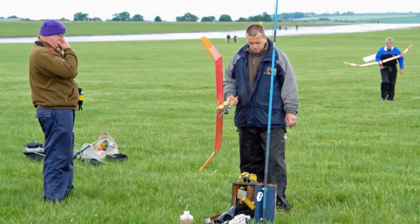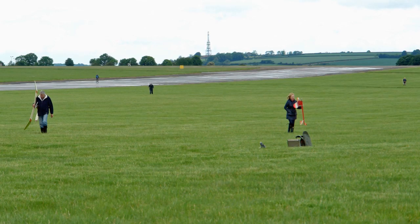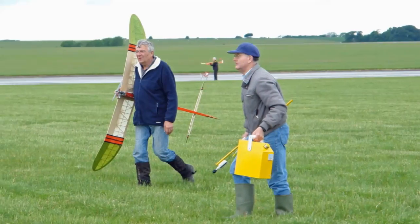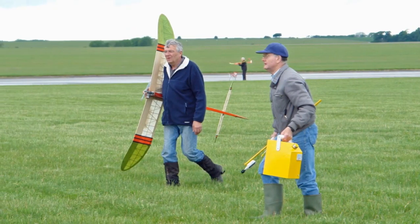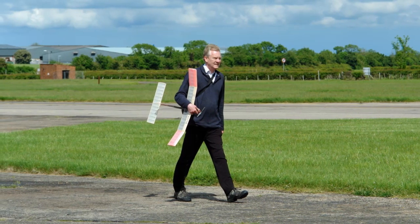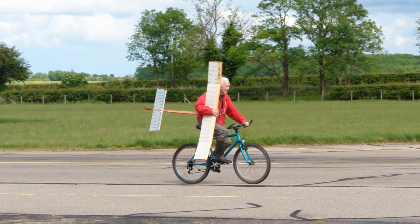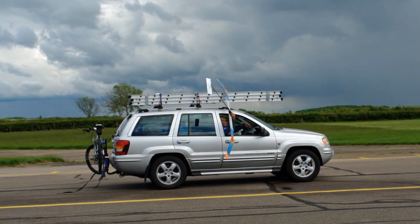Most of the disciplines are shown here: rubber powered, engine powered, and gliders. There was also a rocket section and they do travel a long way - you either have to go a long way on foot, or as many do, on a bike, or the laid back way, take the car.